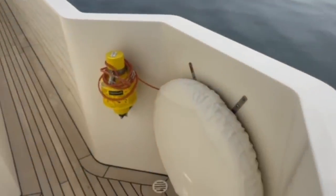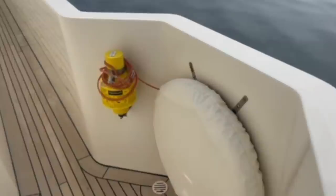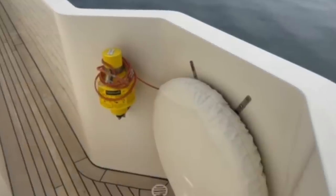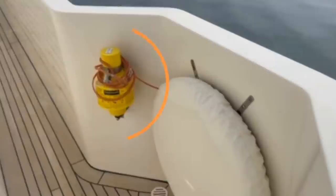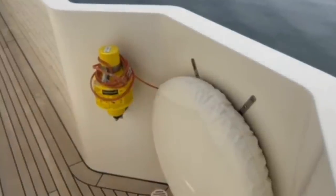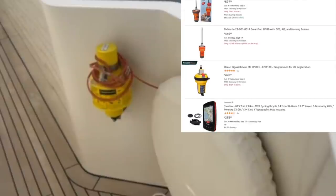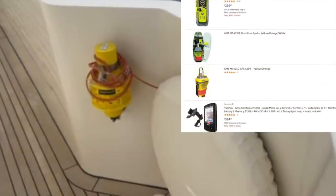Being a former volunteer crew member for the RNLI I am passionate about sea safety. Anyone who has spent any time at sea will tell you just how quickly things can go wrong. So it is great to see not only a life buoy here but an EPIRB too. One of these devices really could end up saving your life one day. If you don't have an EPIRB then I will put a link in the comments section of this video that will take you to a list of various EPIRBs which can be used for a variety of different activities.